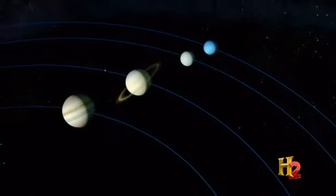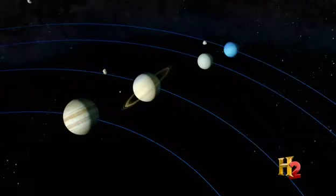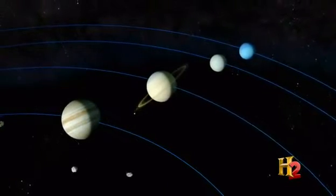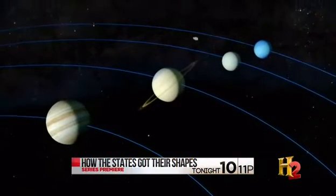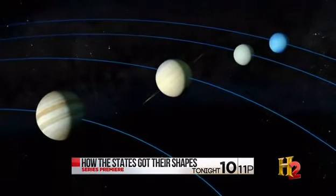The outer planets tended to move around quite a bit — they migrated. Saturn, Uranus, and Neptune sent planetesimals in toward the Sun, which means they generally had to move outwards. Whereas Jupiter flung planetesimals out to very great distances, even ejecting them from the solar system, and that means Jupiter had to move in.